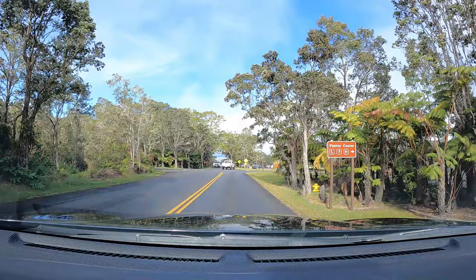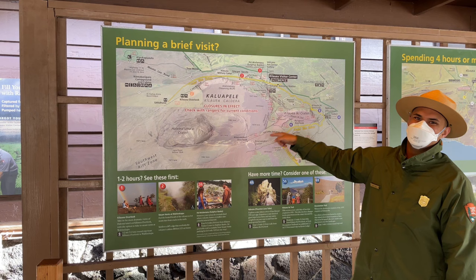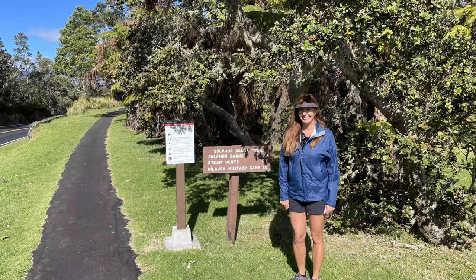Getting started: once you arrive at the park, your first stop just inside the entrance should be the visitor center. Grab a map from the ranger on duty and be sure to ask them about the current hiking conditions and lava situation. Next up is your first hike — take the 1.2-mile sulfur banks loop trail directly beside the visitor center.